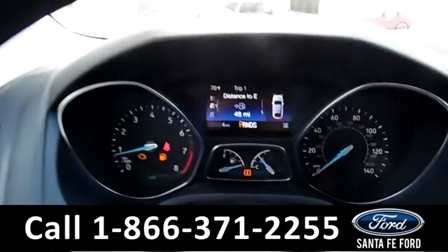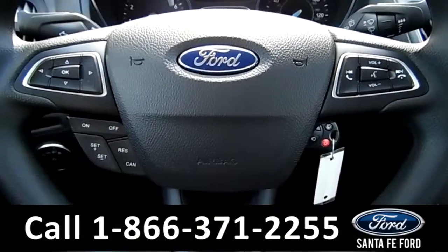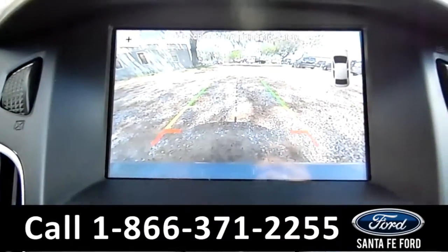Here's a quick look at the dash. The steering wheel has Bluetooth, media, and cruise controls. The media center features an LCD touch screen that displays the backup camera.